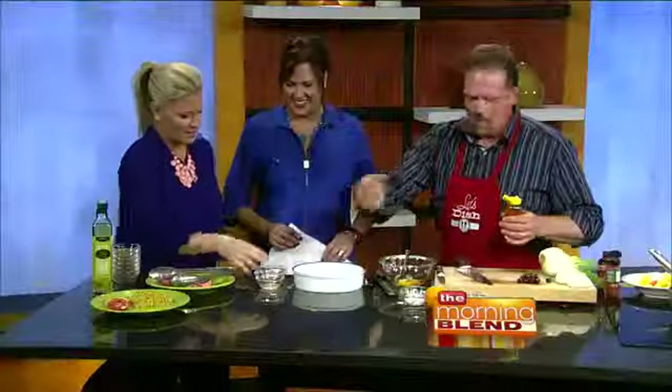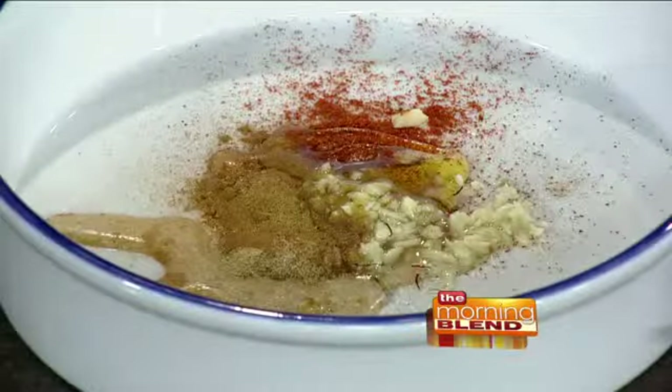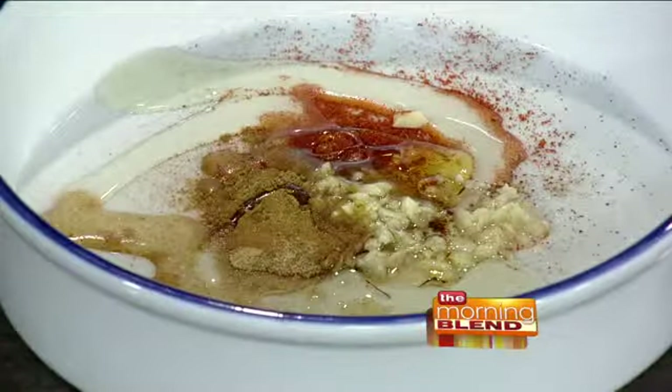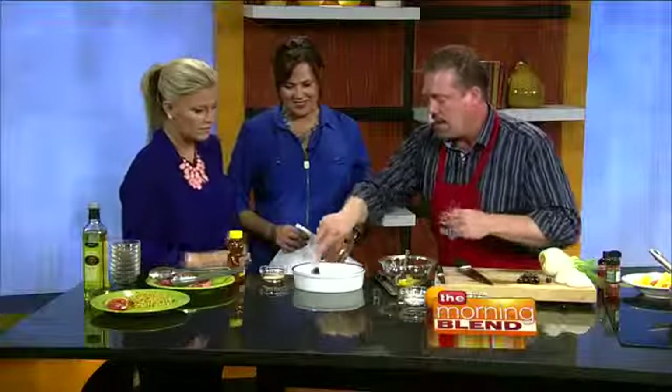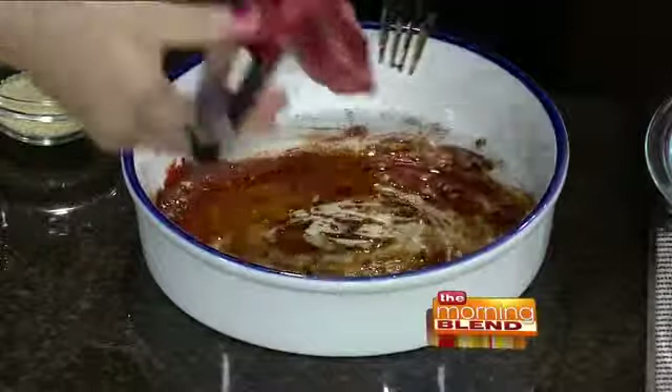That's lemon juice — dump the lemon juice in. Perfect. And there's some olive oil over there, just a nice drizzle of olive oil. I'm going to mix that up. You can smell it — it smells great. Then grab those two lamb chops and put them right into that marinade.